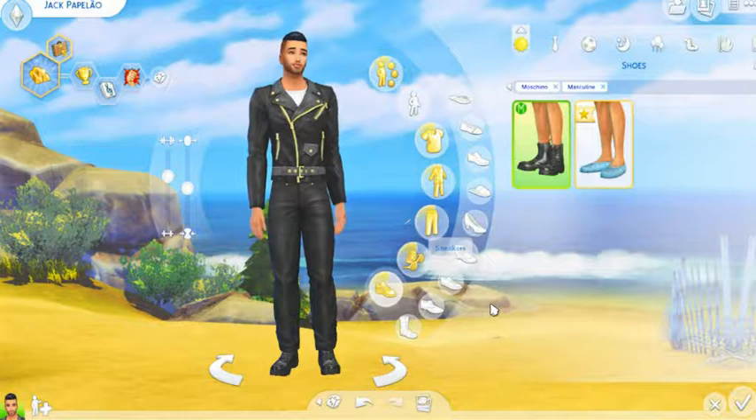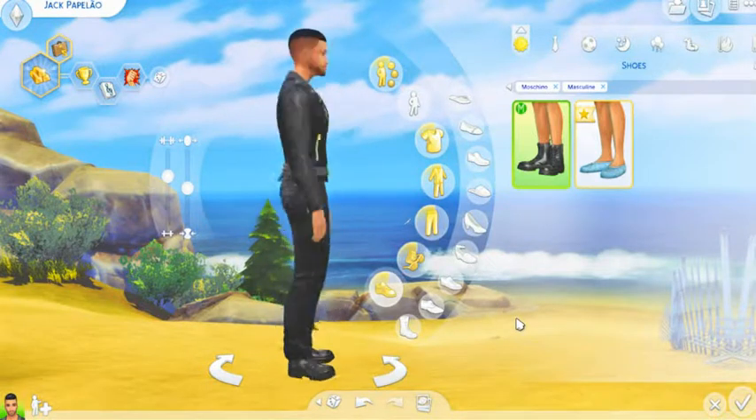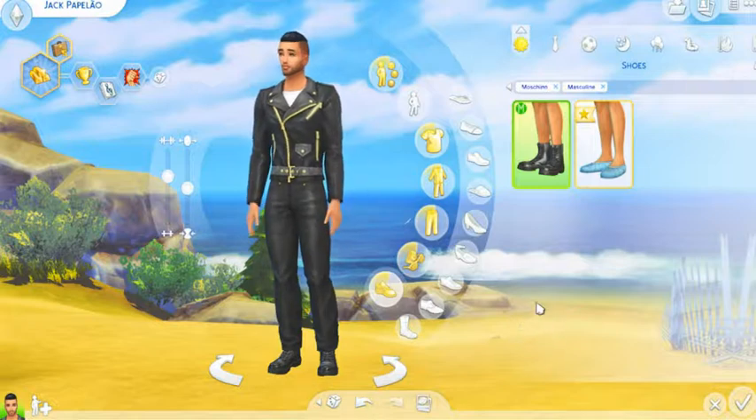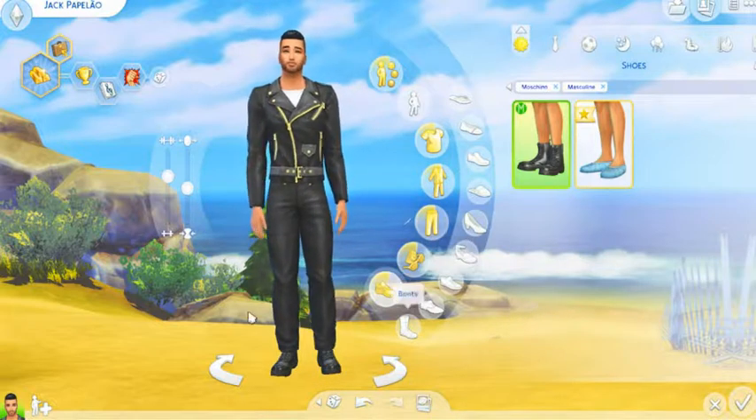So that is one of the new styled looks, and that is what we got. I'm going to finish creating him and then we'll jump into gameplay. See you in just a moment.